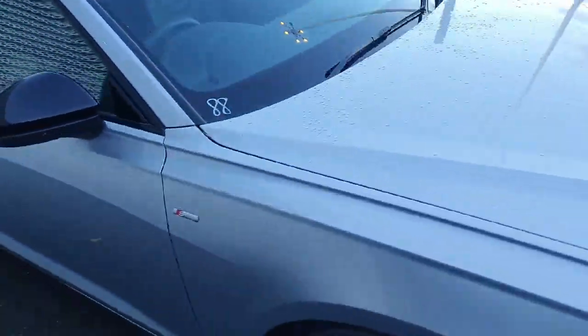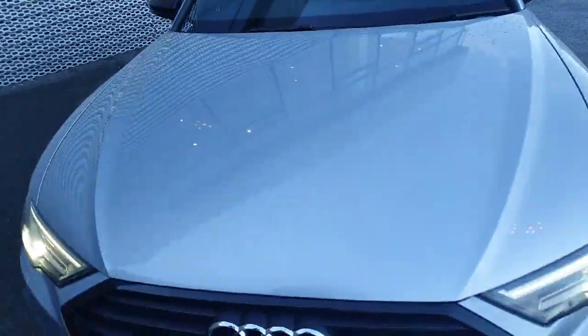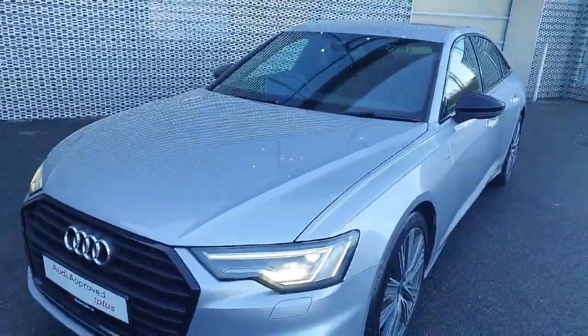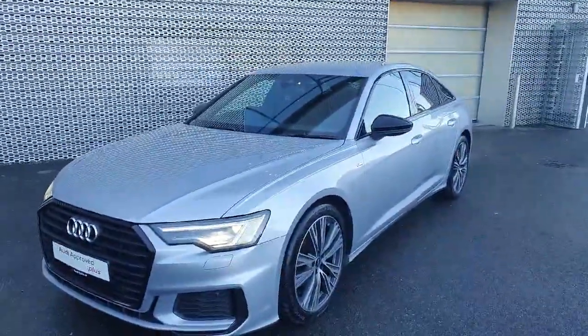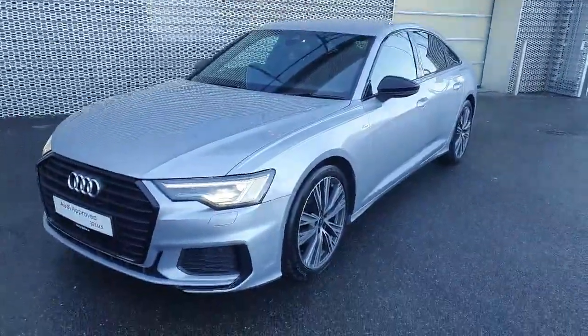So all in all we have a beautiful example here of an Audi A6 S-Line. If this is something of interest to you and you would like to see it in person or bring it for a test drive, you can visit us at Audi North Dublin or give us a call at 01850 2100. Thank you.